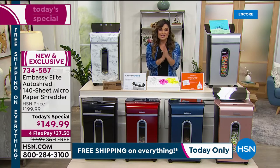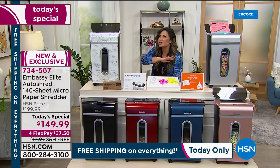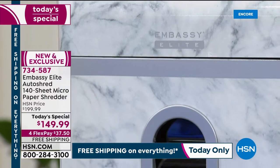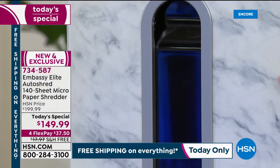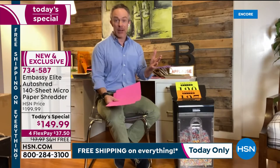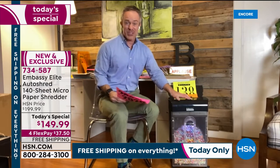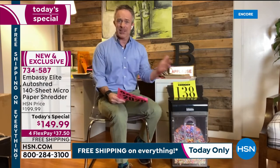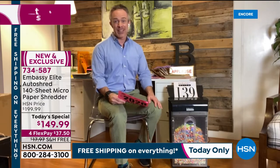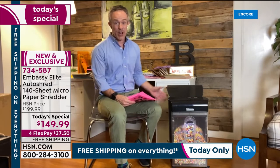In terms of our Today Special, you're only watching the second presentation and we have all colors available. This one is brand new and completely exclusive to us at HSN — it's called Marble. Embassy does this just for our HSN customers; you'll find Embassy out there but probably just in black. We sell so many shredders here because we show you the micro-cut and the auto shred tray in the back so you can see why it's so convenient. I just went through 140 sheets and really didn't have to lift a finger other than loading up that tray.